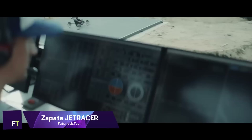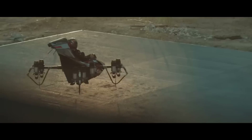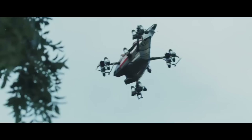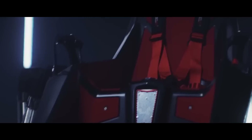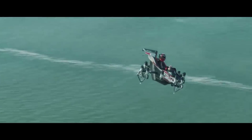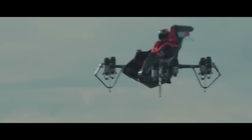The Zapata JetRacer is a state-of-the-art flying vehicle with exceptional speed, agility, and adaptability, created by Frankie Zapata. Its VTOL design and 10 jet engines provide unparalleled all-weather performance. The JetRacer can operate from small landing pads, like offshore platforms and boats, because of its compact dimensions: 204 centimeters in length, 204 centimeters in breadth, and 153 centimeters in height.